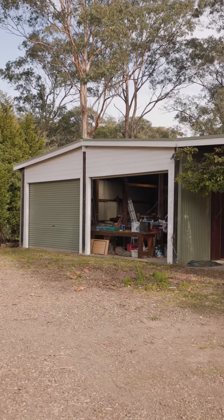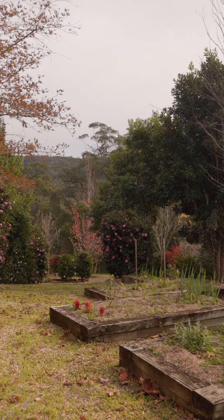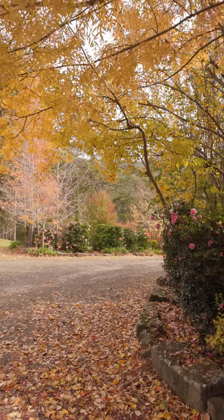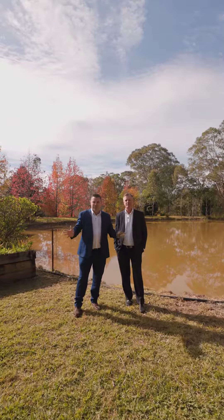Stage one of the development has already been completed, which we'll show you through in a minute. The property has been highly developed in areas like the infrastructure, and the owners have planted a large range of trees all over the site. We're going to show you a couple of dams now, just to give you an idea of the beauty that this property offers. All the infrastructure is in place for this wonderful property.